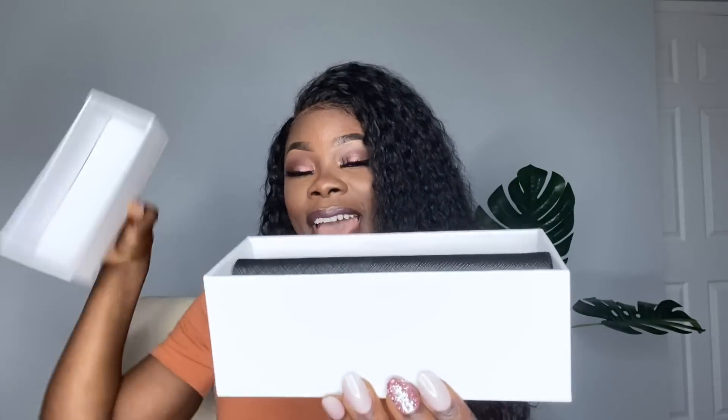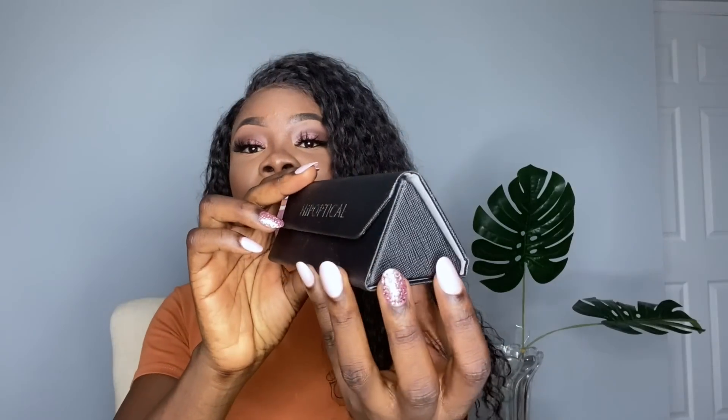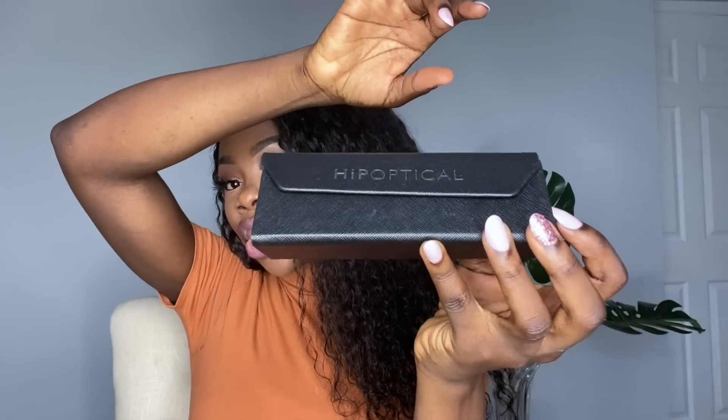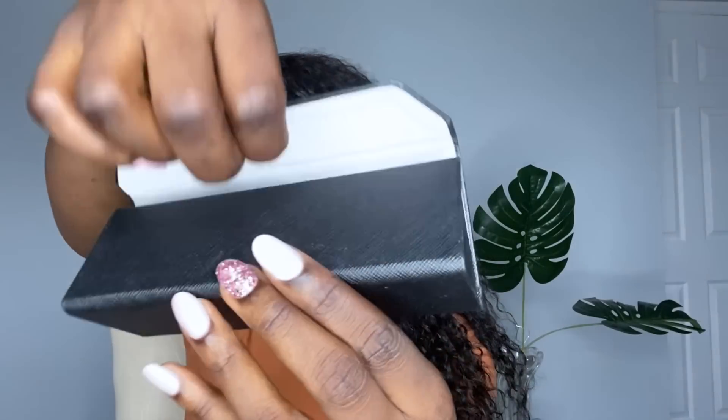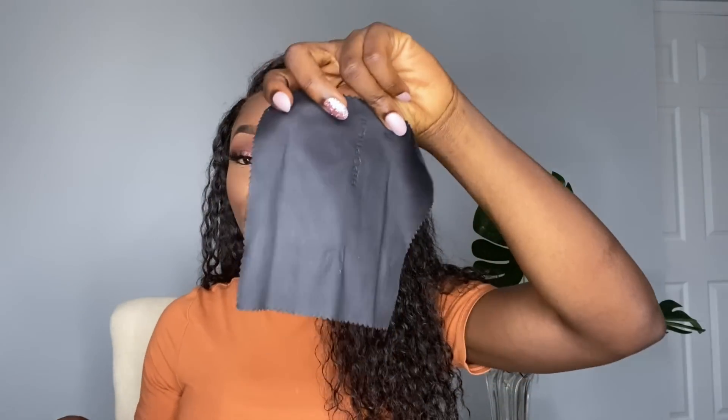First thing first, this is what the box looks like. You go ahead and open up your box like that — this is what the inside looks like. It also comes with storage cases, and these cases are pretty cool; they're going to protect your glasses from breaking and dust. It looks kind of like a triangle, and right here is a magnet so when you open it and shut it, it shuts like that. Each pair of glasses comes with the case, the cleaning cloth, and of course the glasses.